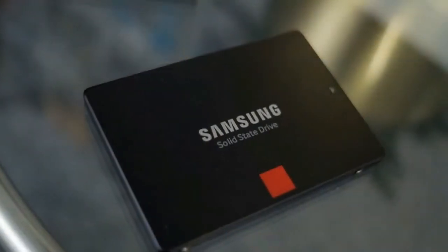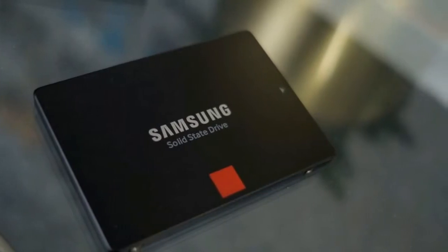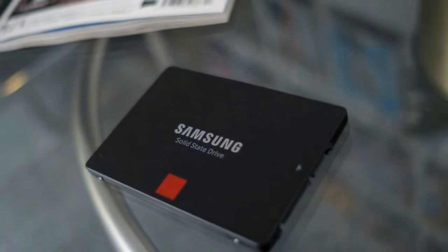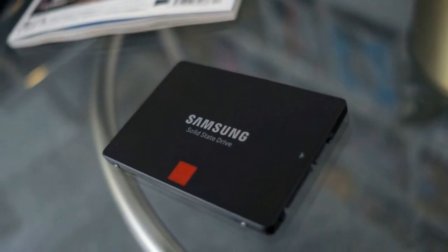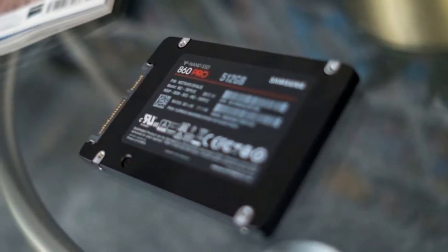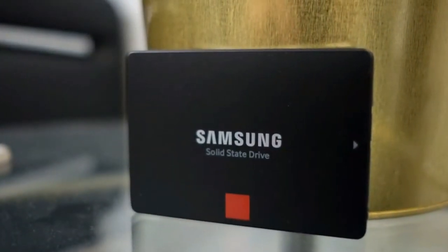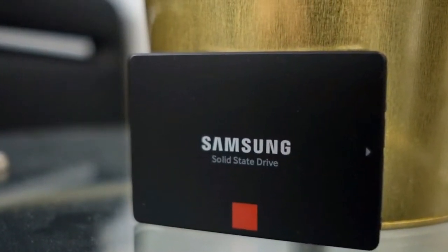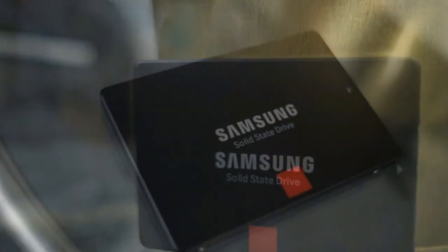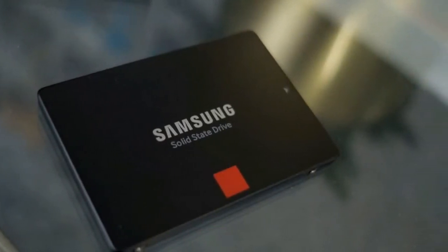Samsung 860 Pro: the world's best SATA SSD made even better. With modern solid-state drives practically flooding the bandwidth cap of SATA 3, we didn't think anyone could improve in this field any further. Leave it to Samsung to break new ground with the secure and incredibly dependable 860 Pro SSD. Although it's only a very slight tick faster in terms of read and write speeds, the Korean electronics firm has completely overhauled the world's best SATA SSD and made it even better.